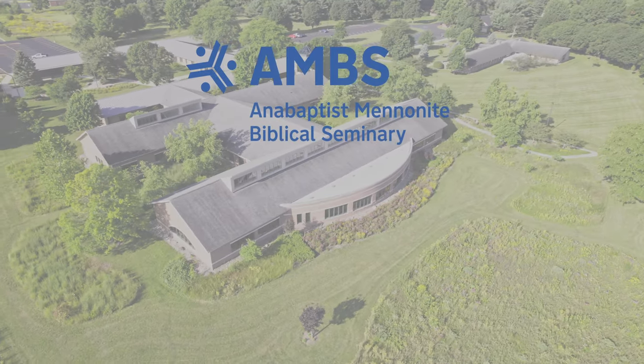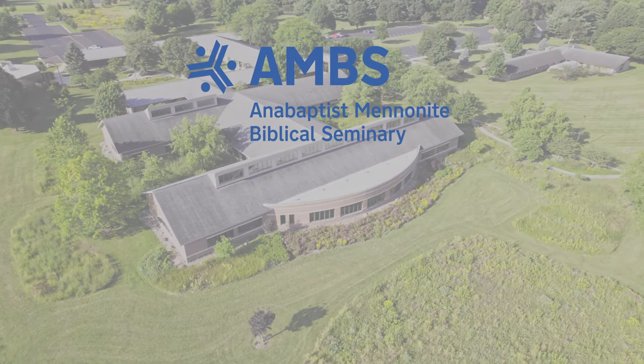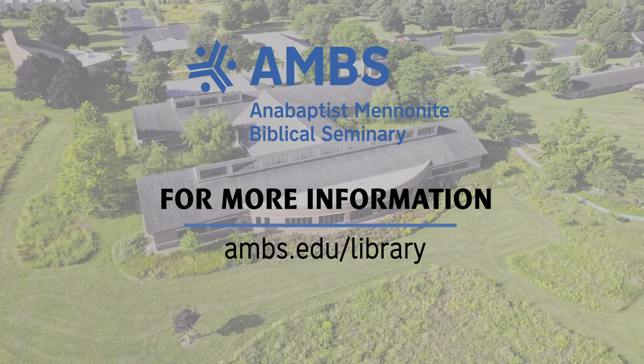If you have any questions about the AMBS library, you can go to ambs.idu.library.